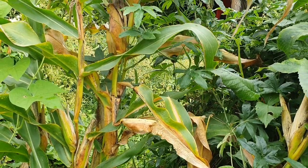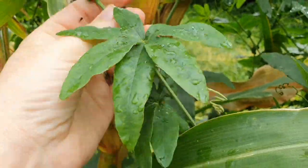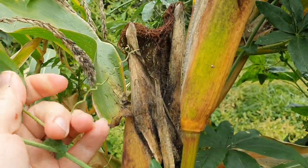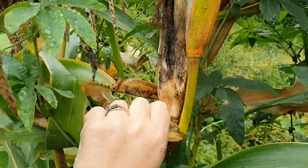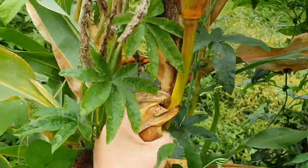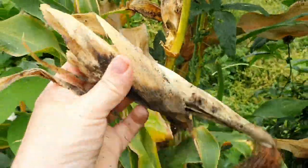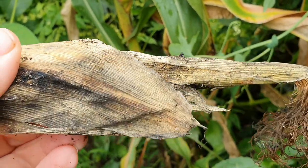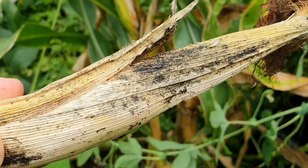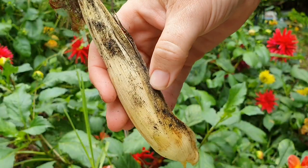Here I've got an unusual variety of corn to show you. The suckers from the passion fruit vine are trying to take over this plant — I'll just grab this one here and pull it off. It's looking kind of gross, covered in mold, which is probably due to all the rain we've had over the last few weeks.